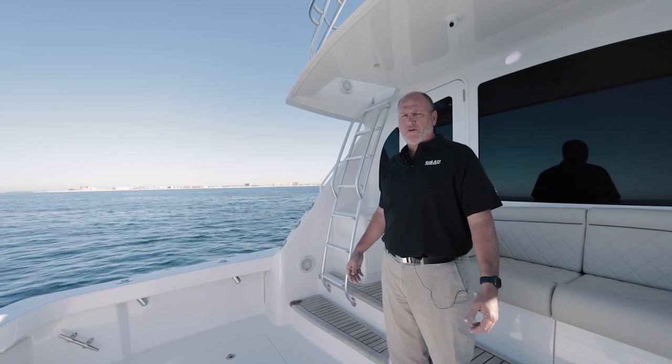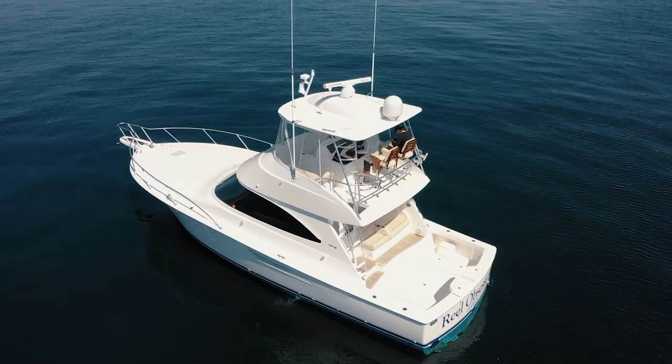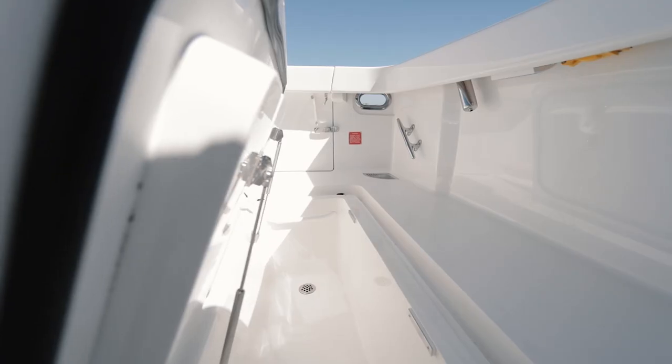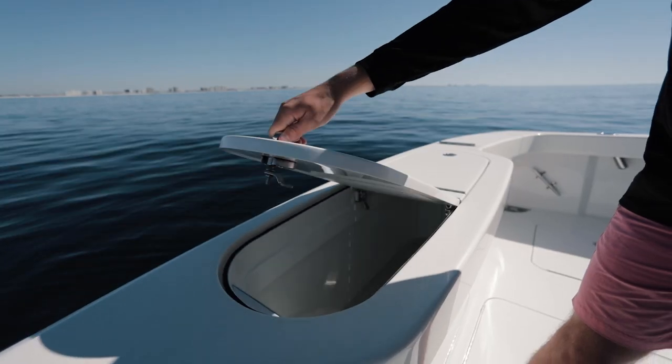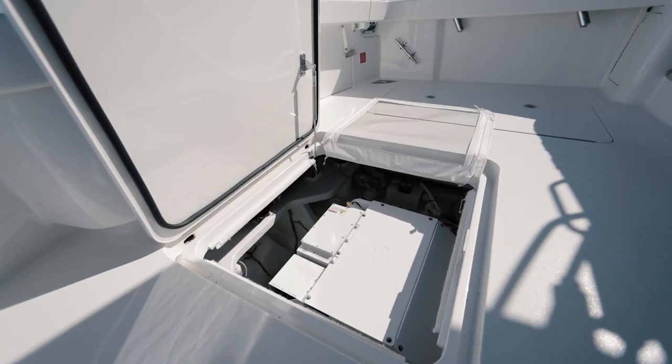The 44 Viking Convertible is set up for the serious angler, boasting 119 square feet of cockpit space, two very large fish boxes on port and starboard side, and a nice size live well on the transom. In the center mezzanine you'll find the Sea Keeper SK6.